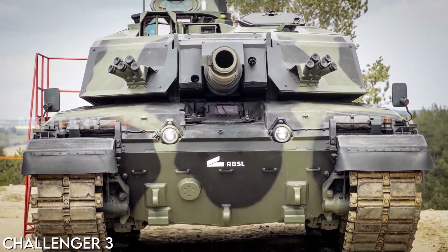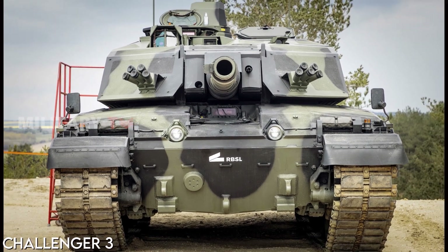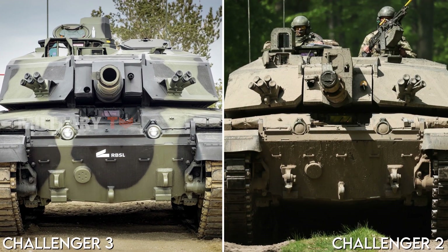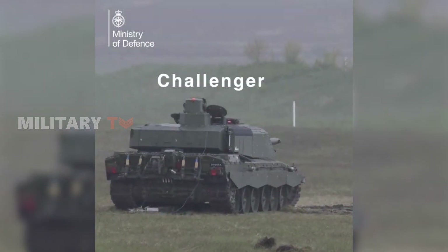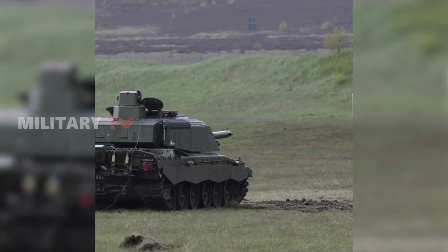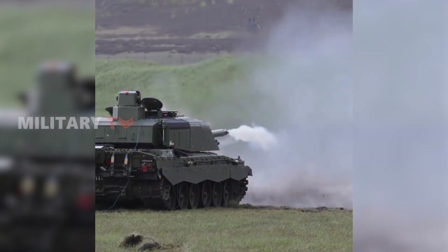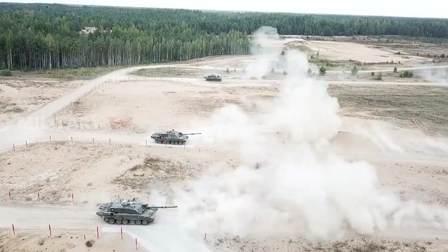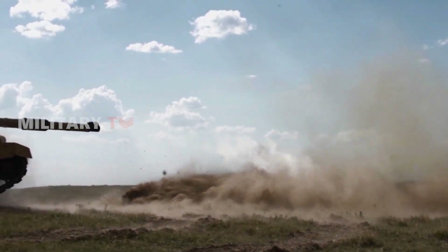The Challenger 3 arrives not to reinvent the wheel, but to significantly upgrade the trusty Challenger 2. It packs more firepower and keeps crews sharper, but can it bridge the gap left by the retirement of DU ammunition? Will the development of the Enhanced Kinetic Energy round be enough to keep the Challenger on top? Drop your thoughts in the comments below and thanks for watching.